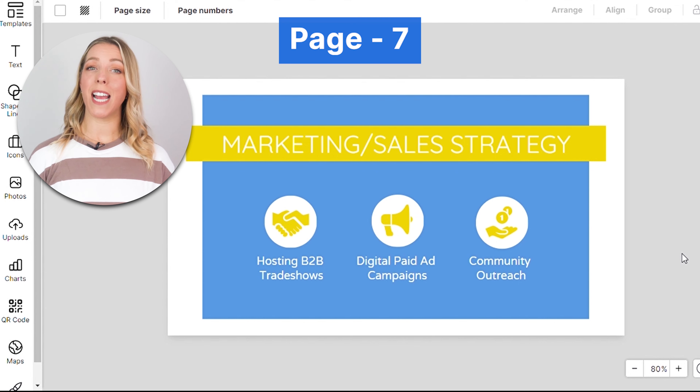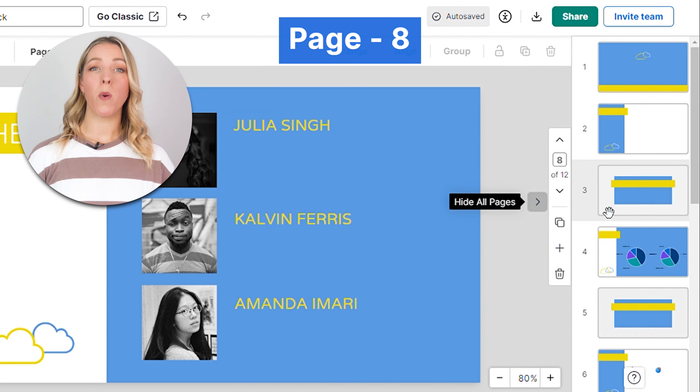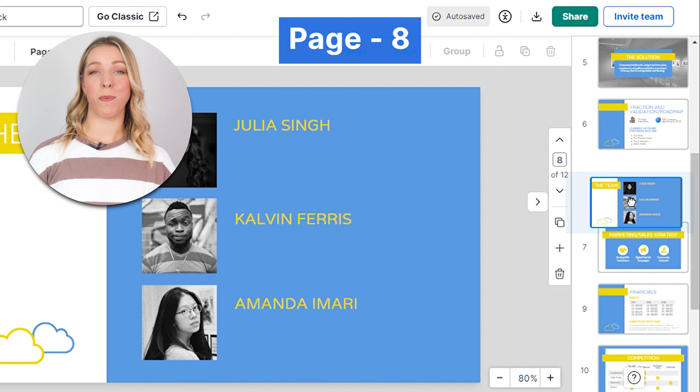Outline your plan for acquiring and retaining customers. This is where you explain how you intend to reach your target audience and convert them into paying customers. Introduce the key members of your team, highlighting their relevant skills and experience. Investors want to know they're investing in a capable team. You can move the slide up or down in the sequence according to your preference.